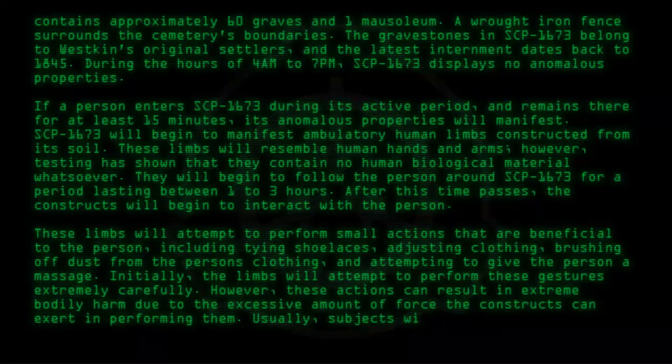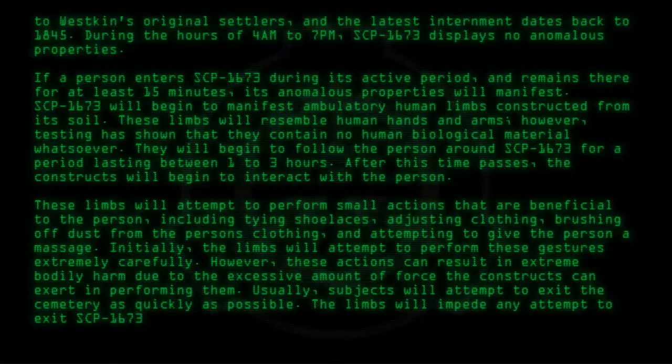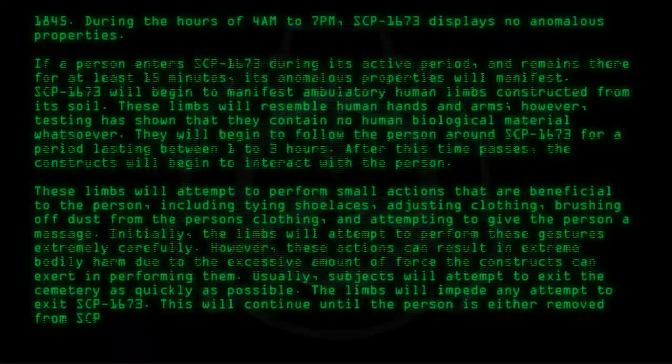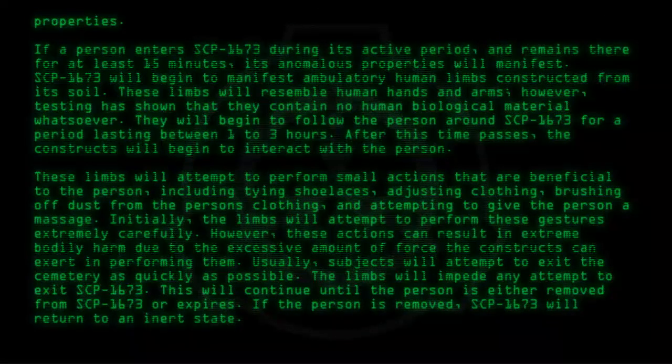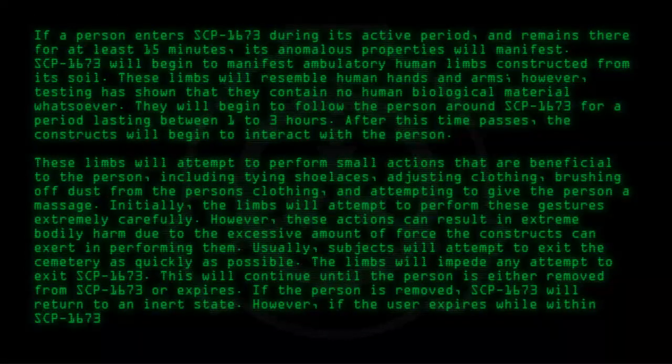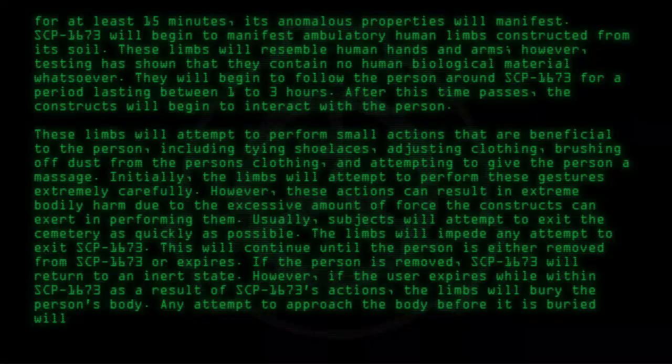Usually, subjects will attempt to exit the cemetery as quickly as possible. The limbs will impede any attempt to exit SCP-1673. This will continue until the person is either removed from SCP-1673 or expires. If the person is removed, SCP-1673 will return to an inert state. However, if the person expires while within SCP-1673 as a result of SCP-1673's actions, the limbs will bury the person's body. Any attempt to approach the body before it is buried will be met with hostile force.